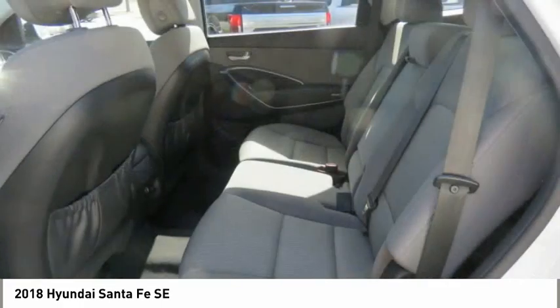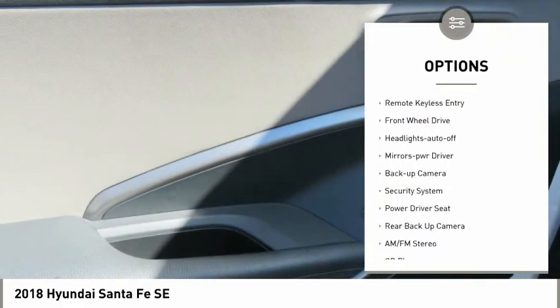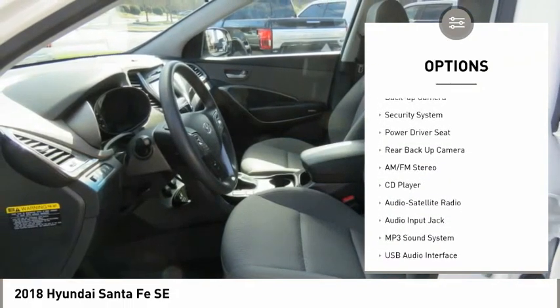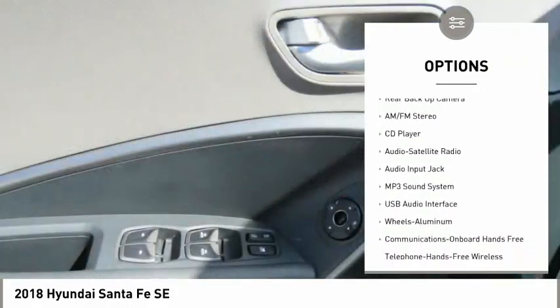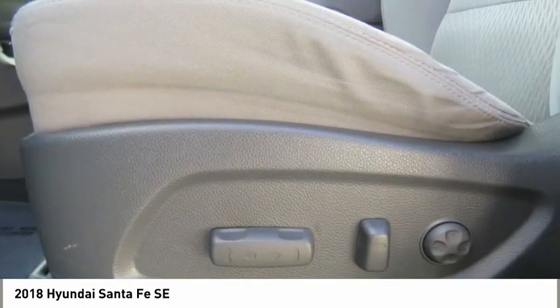Here are some of this vehicle's great options: aluminum wheels, heated side mirrors, traction control, daytime running lights, remote keyless entry, FWD, headlights auto off, mirror memory, backup camera, and security system.